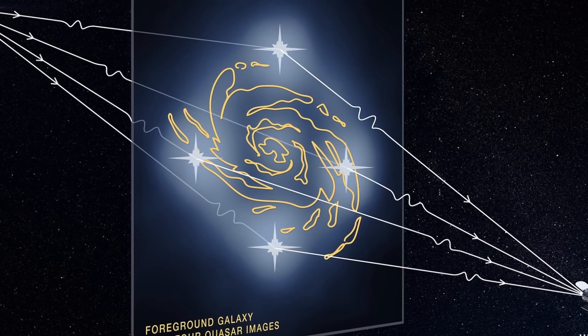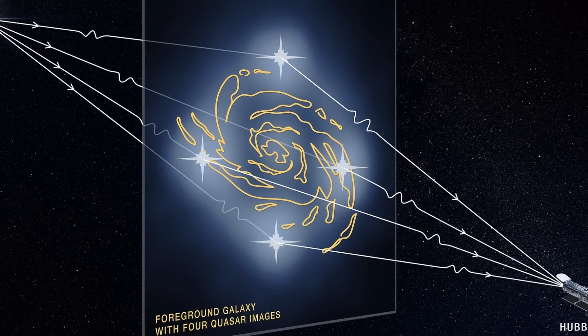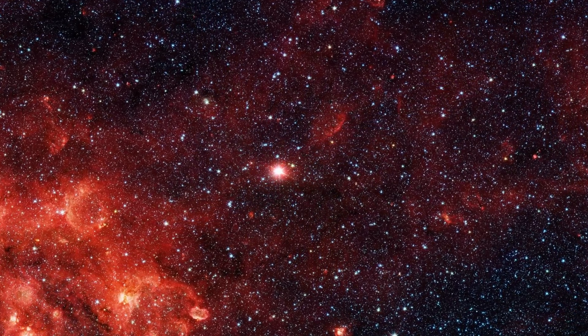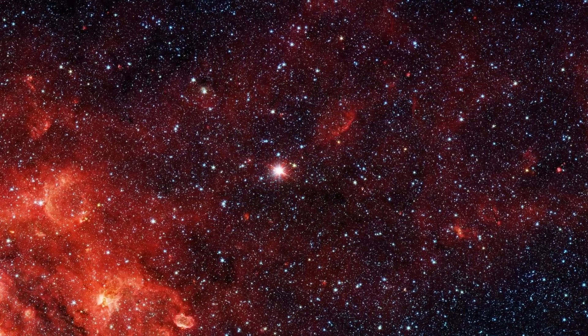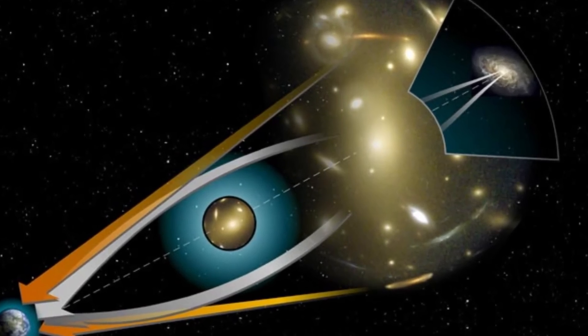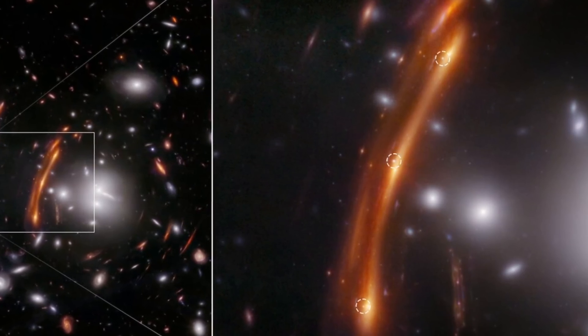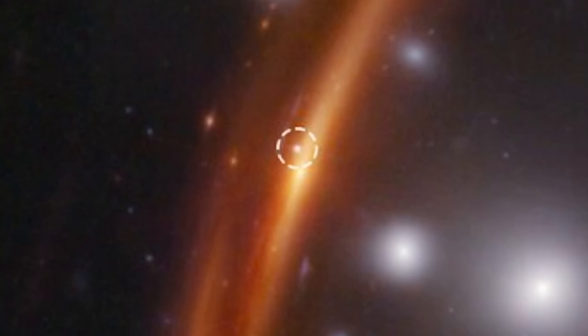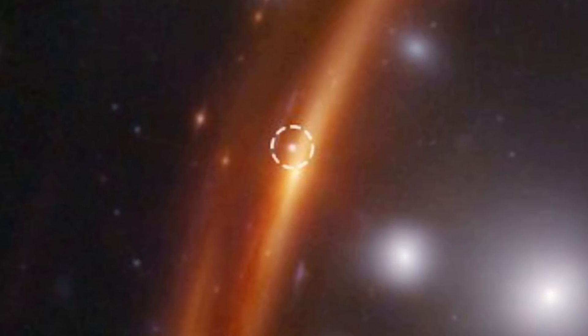We've seen these lensing effects many times before, usually involving bright objects like quasars, and sometimes they even form four images — what's known as Einstein's Cross. But much more importantly, this was a type 1a supernova — the first ever type 1a supernova discovered inside such a gravitational lens. Because this is a type 1a supernova, we know its inherent brightness, which means we can now establish distances. Here we see the same supernova from three different perspectives, arriving at three separate times because each image traveled slightly different distances.